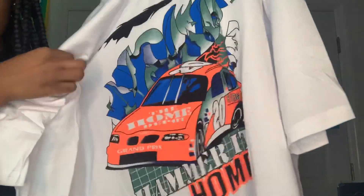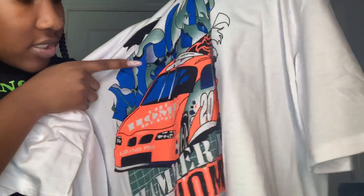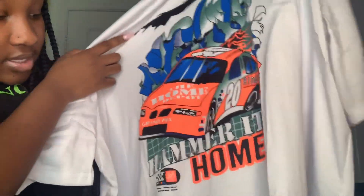So this is the shirt y'all. It's a race car shirt — it's like a neon, kind of orange and blue color. It looks lighter in person but on camera it looks a little darker. It says 'Hammer at Home' and it's really cute. The quality feels good and the material is stretchy and nice. I'm about to try it on — I want it to be kind of oversized.